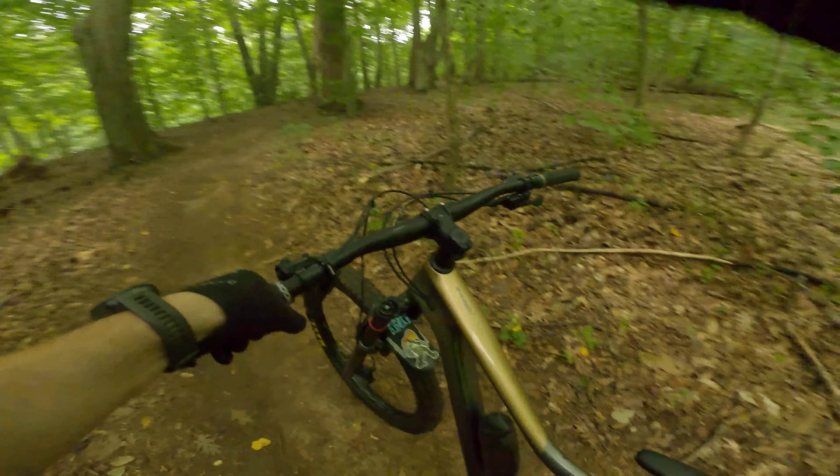I made it this time! Alright, so that is the STXC Wednesday Worlds at Jerusalem Mill. Thanks for coming along for a ride with me today. We will see you next time.